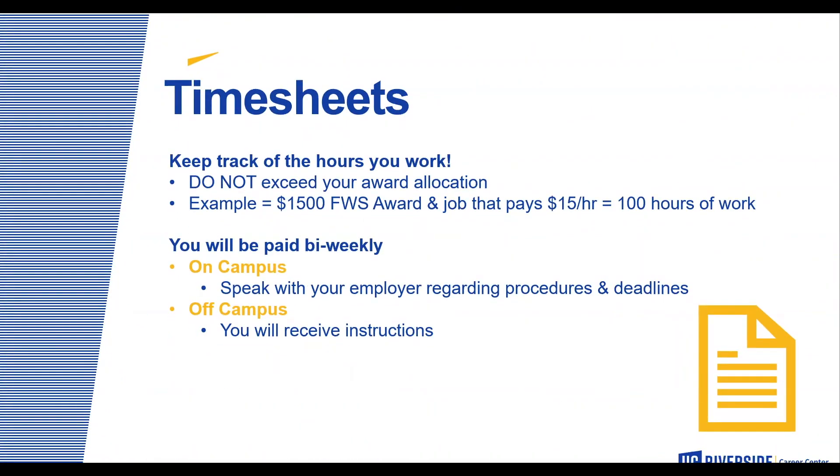Timesheets: you are responsible to track your own hours. Please do not exceed your award allocation. For example, if you are awarded $1,500 for your federal work-study award and your job pays $15 an hour, that equals 100 hours of work. Please keep track of your hours and make sure you do not exceed the amount awarded. You will be paid bi-weekly. For on-campus positions, speak with your employer regarding procedures and deadlines. If hired with an off-campus employer, you will receive additional instructions.